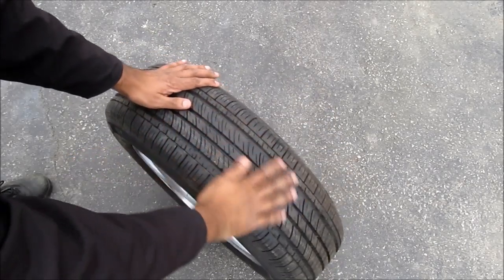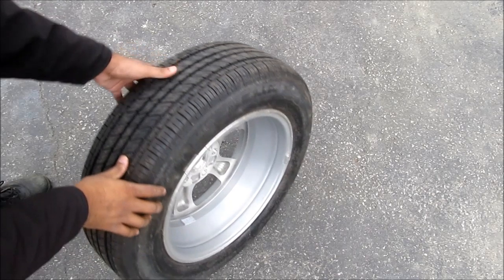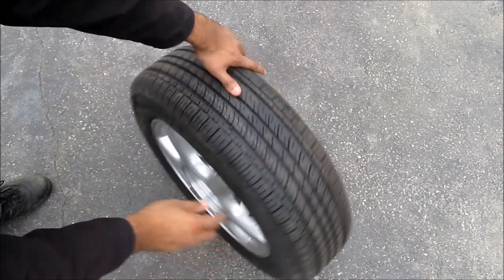If the spare tire looks like it's been driven on, that could indicate somebody was too lazy to change the tire after having a flat. You're also going to want to check the DOT code on the side of the tire.